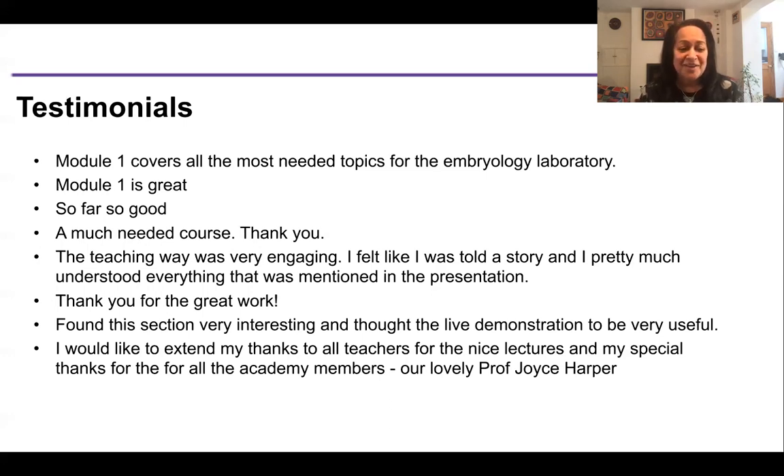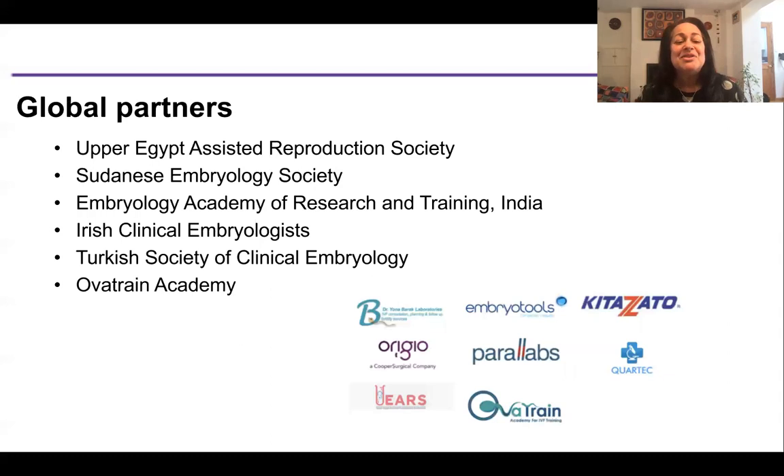And one of my favourites: 'I would like to extend my thanks to all the teachers for the nice lectures and my special thanks to our lovely Professor Joyce Harper.' We also have global partners — the Sudanese embryology group and the Upper Egypt group have been with us since the beginning and were instrumental in getting this off the ground. The Embryology Academy and Research Training in India, the Irish and Turkish embryologists, and Overtrain have all been important partners.